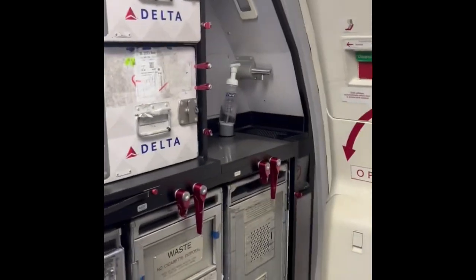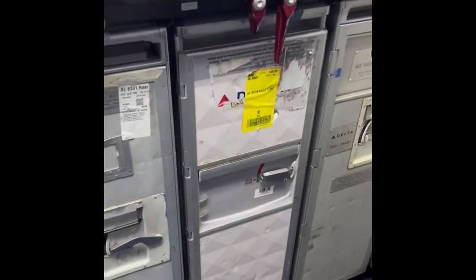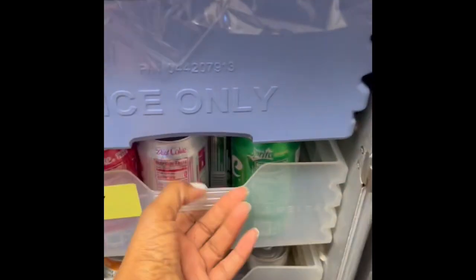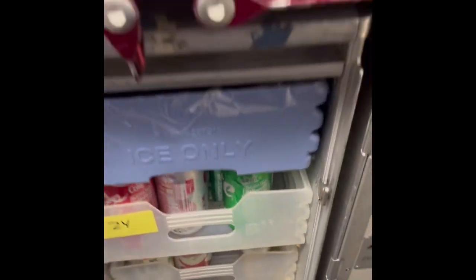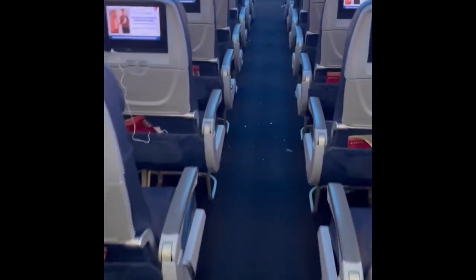And when we serve drinks, we use these. These are called beverage carts. This is inside the beverage cart. We serve Coke and Diet Coke and Sprite — all good things like that. But this is the airplane and this is where a flight attendant works.